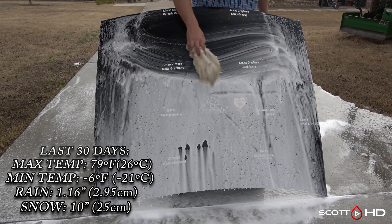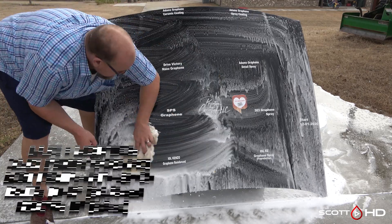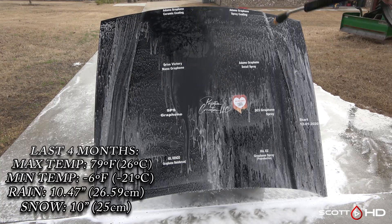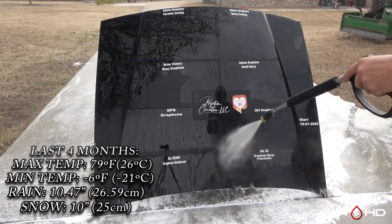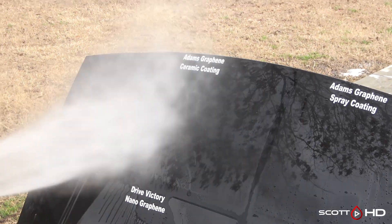Most of you know the drill by now, but for those of you just joining us, the wash process goes something like this: first we'll foam the panel down using Chemical Guys Honeydew Snow Foam, let it dwell, rinse it off, foam it again, and of course wash it again. Before rinsing things off, we'll then dry everything with a Metro Vac Master Blaster, after which we inspect the hydrophobic properties. So let's get to it.